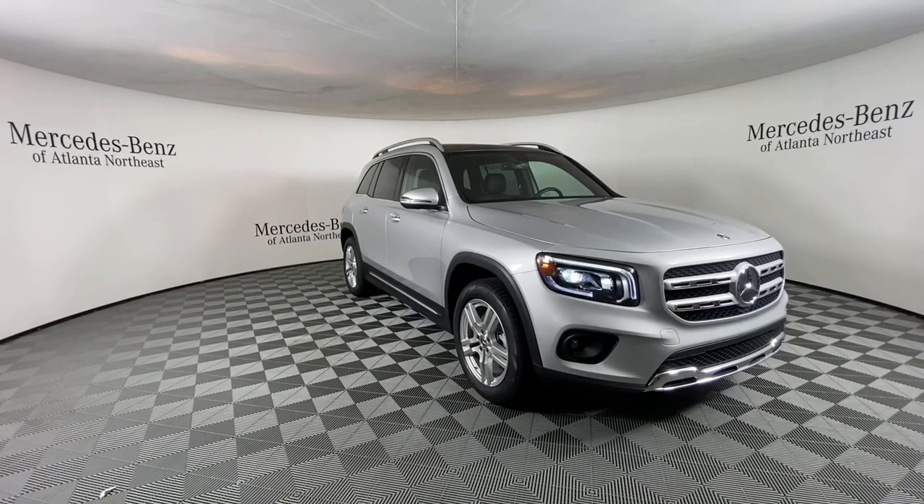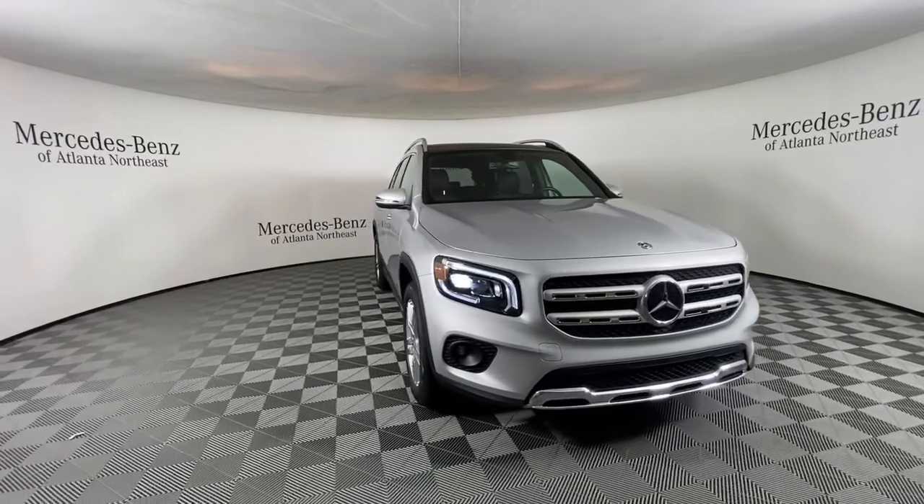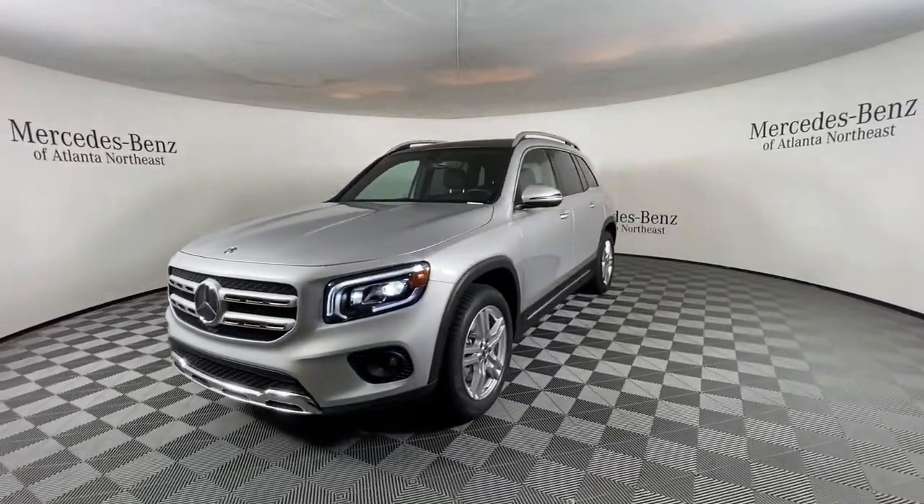You will love the features of this 2020 Mercedes-Benz GLB. With less than 30,000 miles on the odometer, this vehicle provides excellent value.